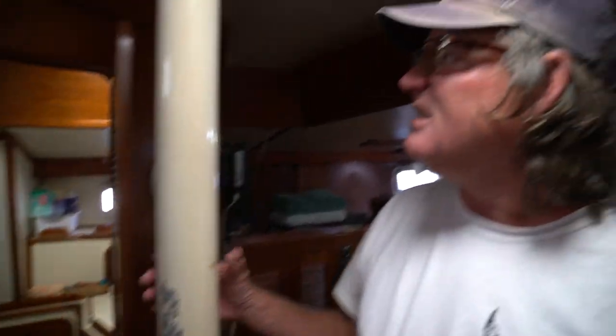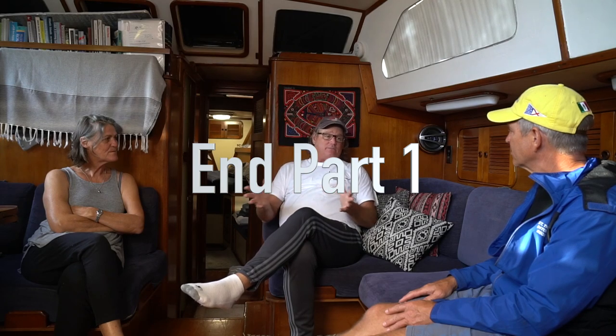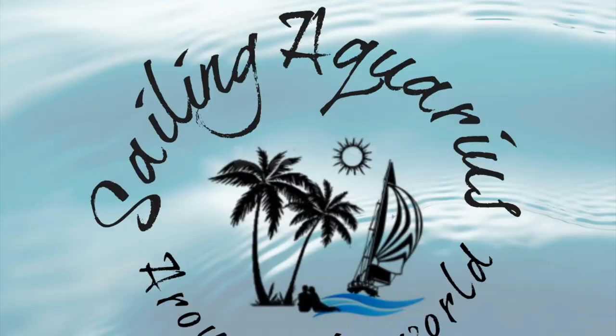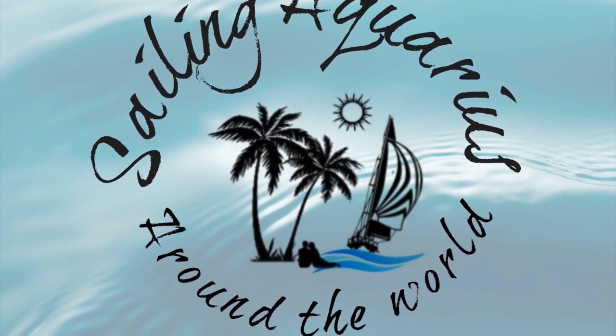Is this for pole dancing too? No, but this does hold our mizzenmast up. Look, when I started sailing, I was scared. Join us in part two for an in-depth interview with Jules and Lewis. If you liked this video, give us a like down below and click here to subscribe — that really helps us.